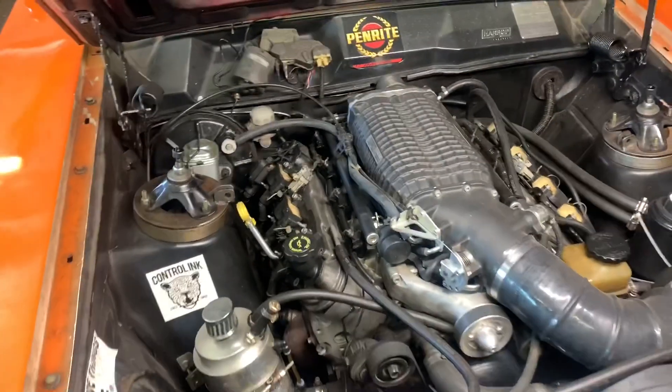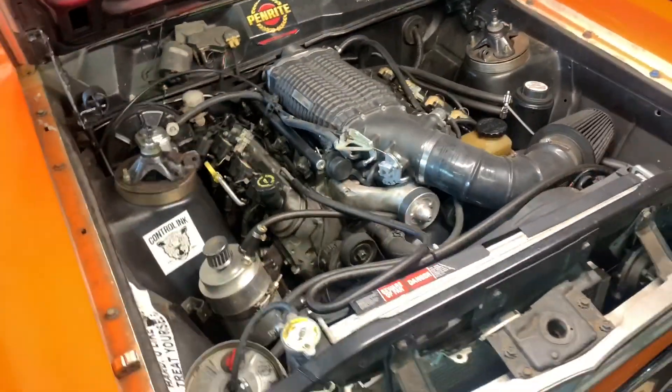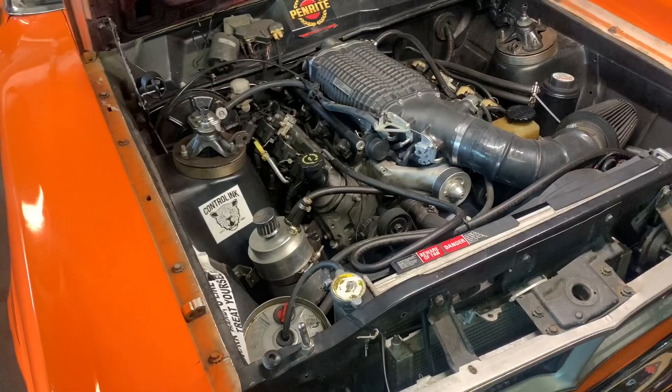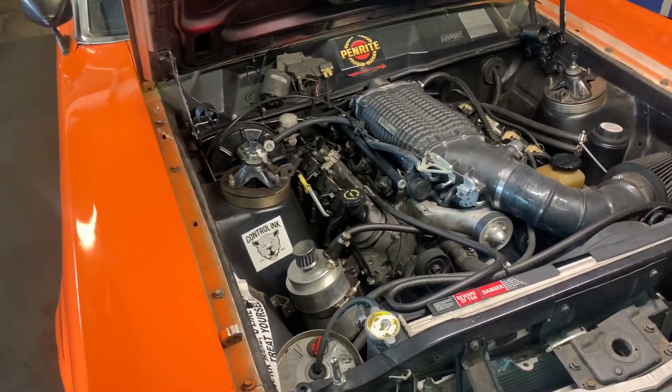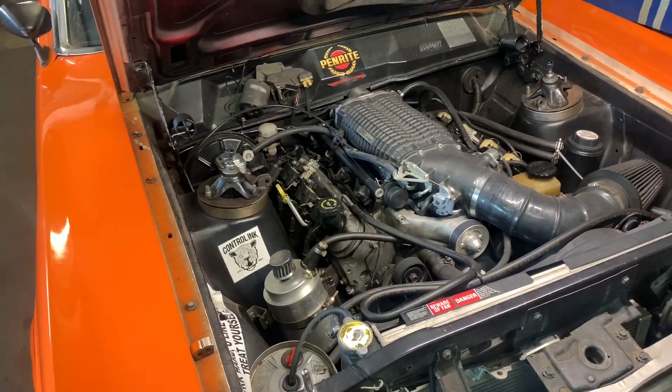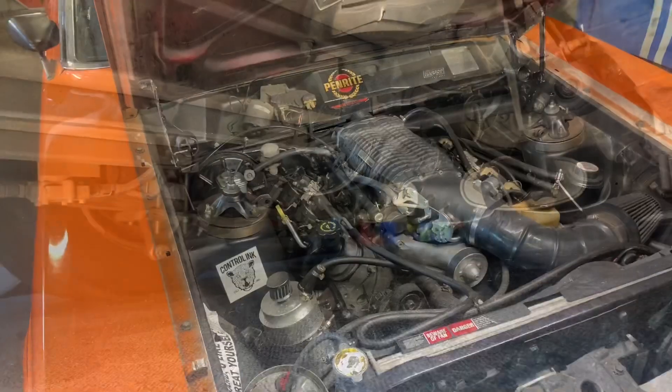The beast runs an LS1, powered by a Harrop Supercharger 2300, running six pounds of boost, pushing out roughly 360 kilowatts at the tyres, through a Mantic Clutch T56 manual. It's got a Borgi differential with 31-spline axles, running 3.9 gears, and she loves to bake for.